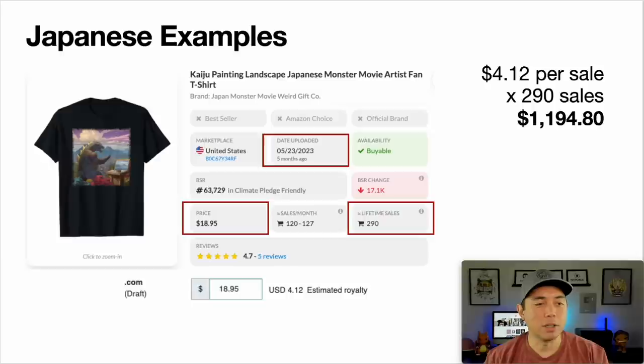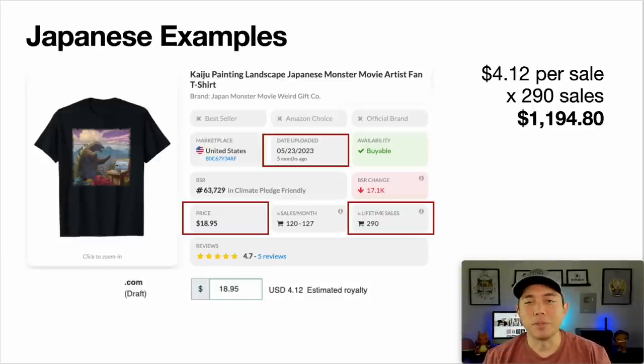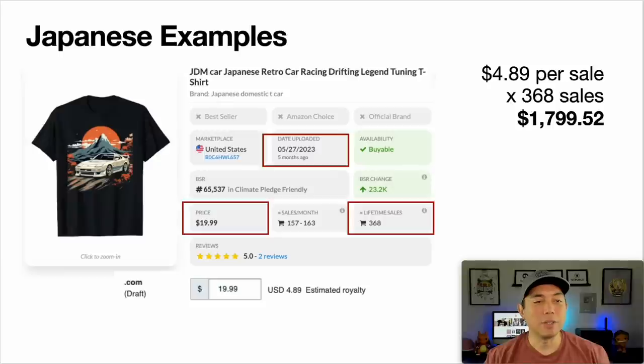Third: a Godzilla doing a painting — don't copy that exactly, but you could do Godzilla doing different things. Uploaded in May, $18.95, 290 sales, totaling $1,194. Fourth — and the best — is a retro car drifting with a mountain in the background, like vector art that Leonardo and Midjourney can both do. Uploaded five months ago, $19.99, 368 sales for a total of $1,799.52. Japanese designs do really well on Amazon and would probably do well on Redbubble too.